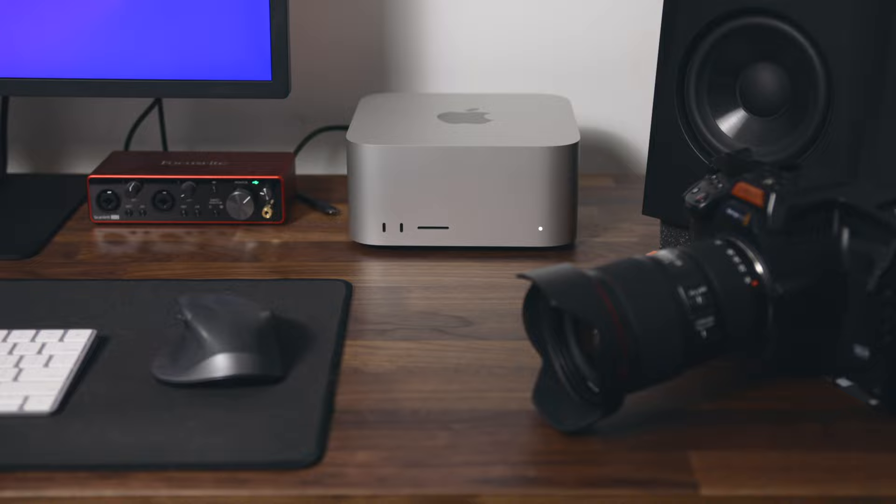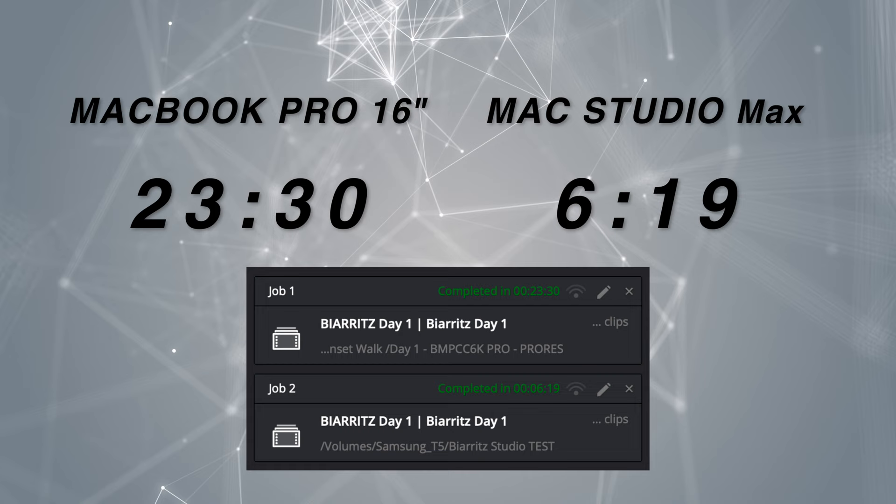I don't usually do tech reviews but I've had a lot of questions about it and you guys seem interested in my take. Since I am a freelance filmmaker, the Studio has become my main workstation, so in this video I will focus on real world use and actually working with this machine on my actual projects, which are mainly documentary and travel content. This is not an in-depth technical review, but I will share some rendering and transcoding times and compare the Studio to my 16-inch MacBook Pro.